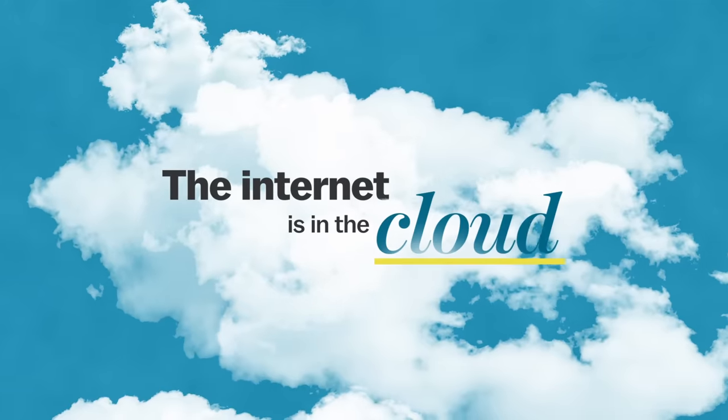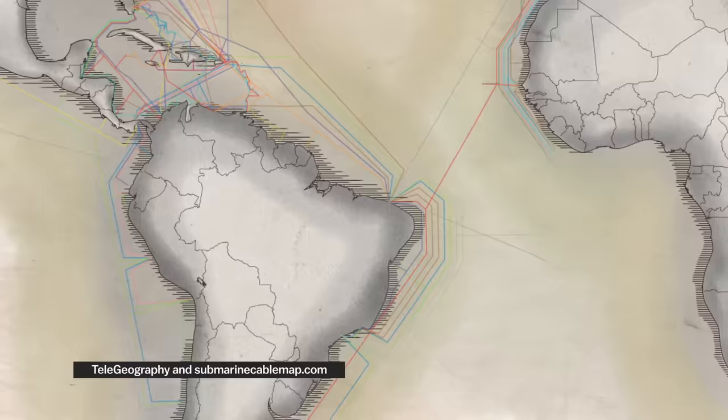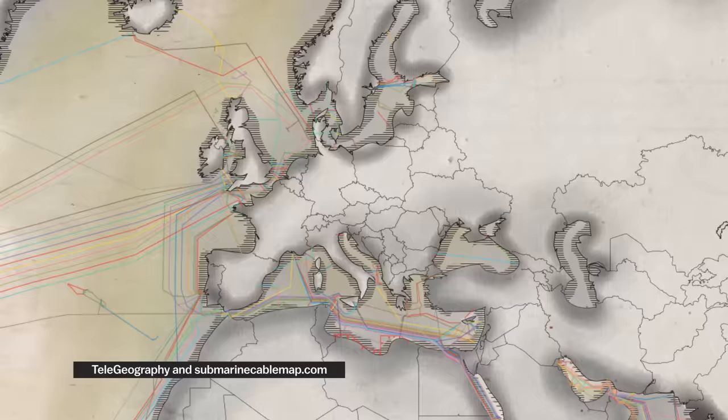We never stop hearing about how the internet's in the cloud, but really, it's in the ocean. About 300 undersea fiber optic cables are responsible for 99% of international data traffic. It's basically the same way we connect to each other in a single country, except underwater instead of underground.